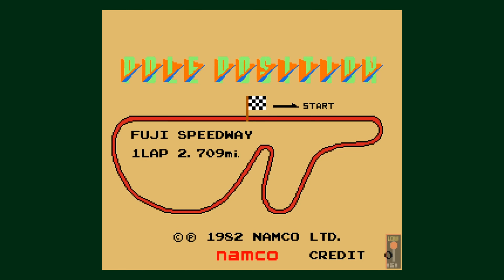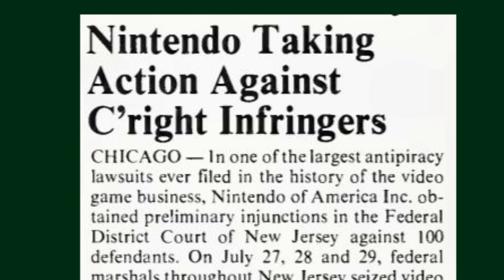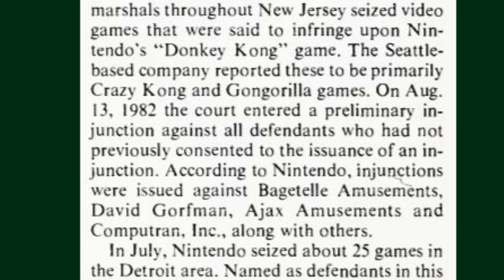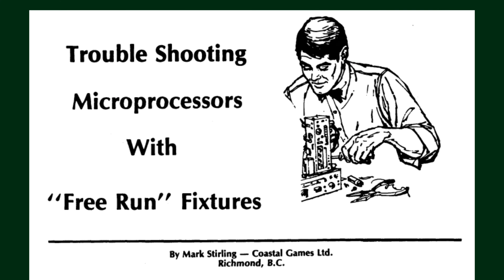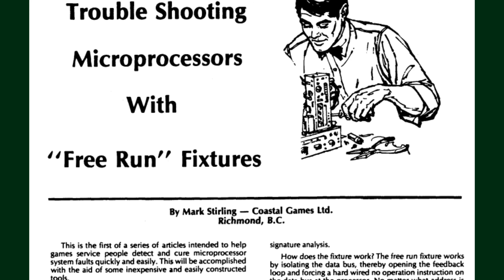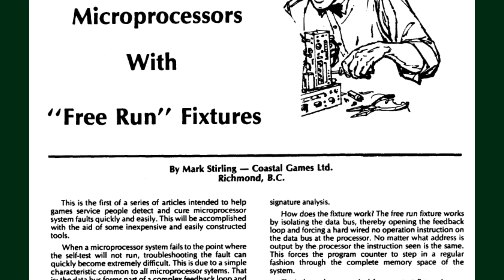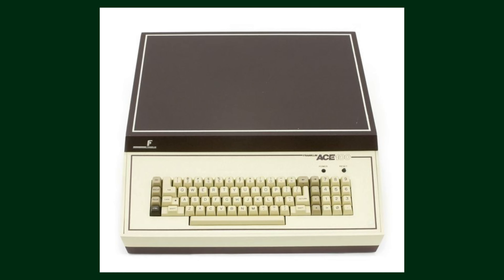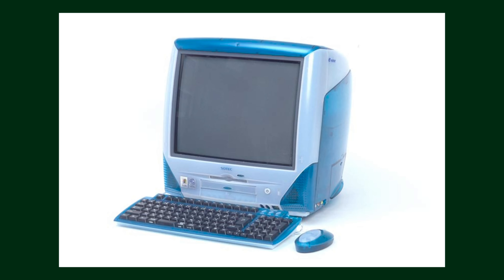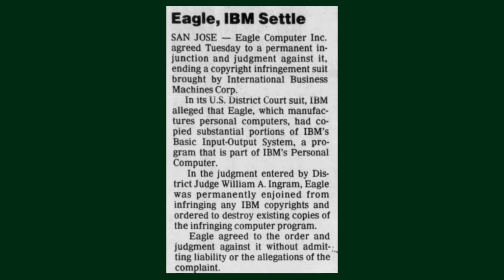Even when cases were successful, by the time they were completed the infringers had often packed up shop and moved on. This led to companies taking other measures, such as placing copyright messages on screen. In one particularly aggressive move, Nintendo of America actually got federal marshals to seize illicit copies of games like Donkey Kong. I can't really find anything about Coastal Games online, and I have a feeling they were one of those quasi-legit outfits that either got shut down or slipped quietly out of business while ducking legal bullets from arcade makers like Atari. Personally, while I find clones to be unethical in many ways, I do find it interesting to learn about the copycats themselves — what tricks they used, how close they dared to get to the original, law enforcement's efforts to shut them down, and ultimately what happened to them in the end.